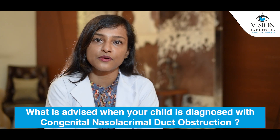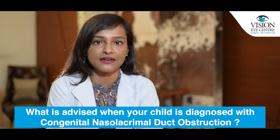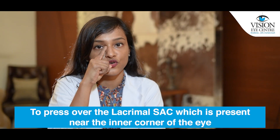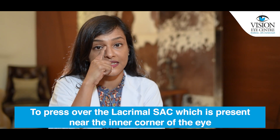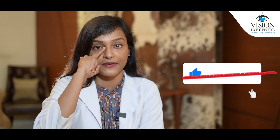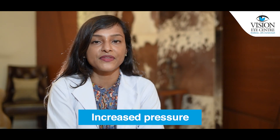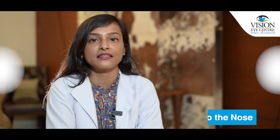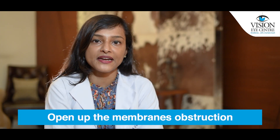When your child is diagnosed with congenital nasolacrimal duct obstruction, you are advised something called Krigler massage, wherein your finger is used to press over the lacrimal sac, which is present near the inner corner of the eye, pressing inwards and downwards. Since it is a child and the area will be small, you will do it with your little finger. This creates increased pressure in the area where the tears are stored, forcing the tears to move downwards into the nose and mouth via the nasolacrimal duct, which can open up the membranous obstruction causing the watering.